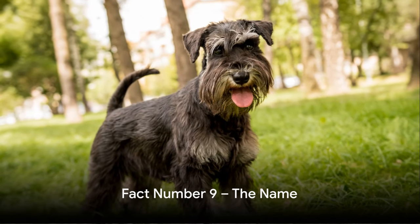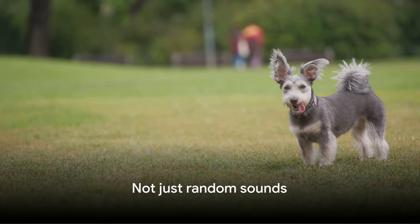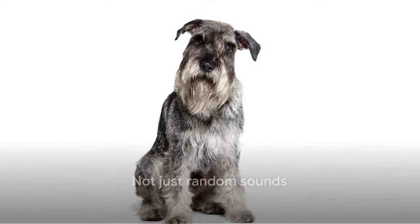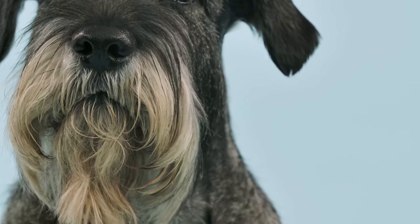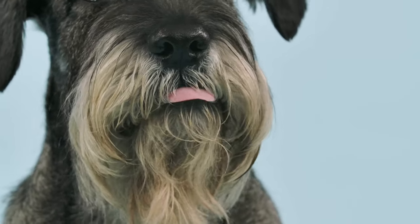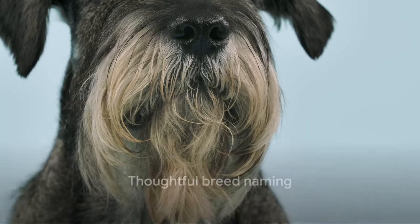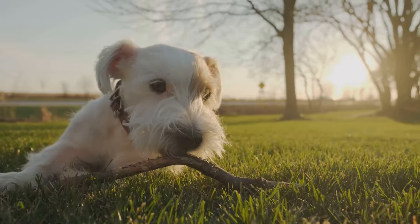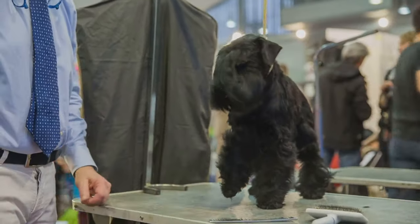Coming in at number 9, did you know what the name schnauzer actually means? It's not just a random collection of sounds. This term is German in origin, translating to "snouter" in English. It's a playful nod to the breed's signature feature — their distinctive whiskered snout. This little detail just goes to show how much thought was put into naming this breed, and it's a testament to their unique charm. Their name is just as unique as they are.